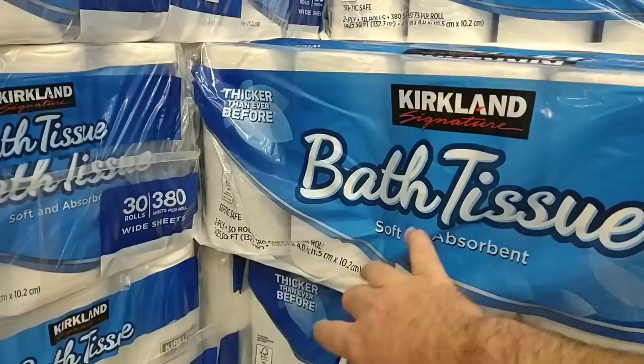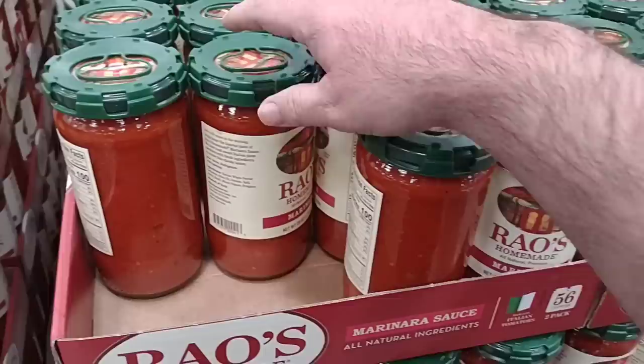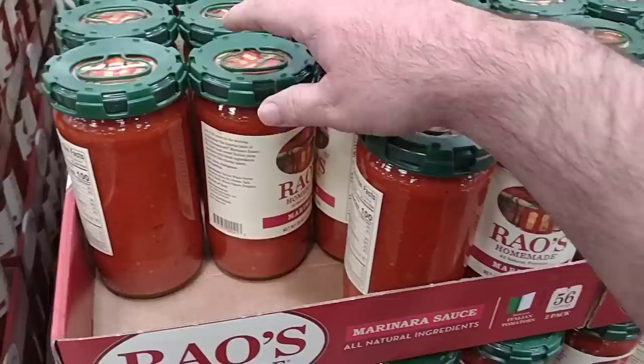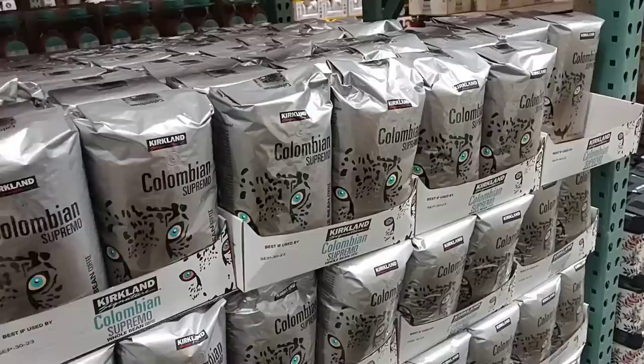Let me know down in the comments if you know the total square feet of the Member's Mark toilet paper. I just found a sale on the Rao's homemade marinara sauce here — this is 28-ounce jars, two-pack. Two 28-ounce jars for $8.99 on sale, down from $11.99. There's a $3 instant savings on this going on until April 2nd.